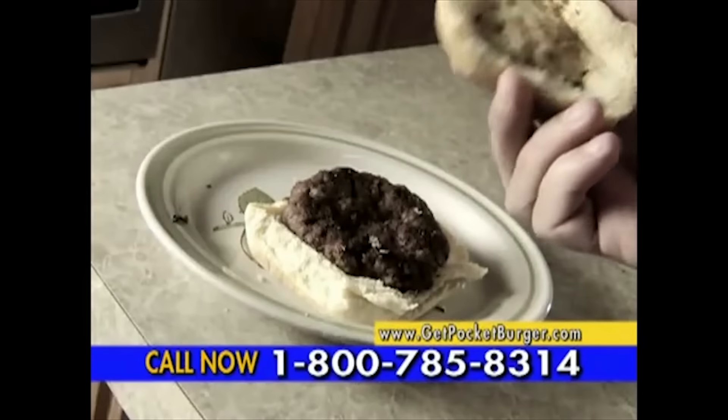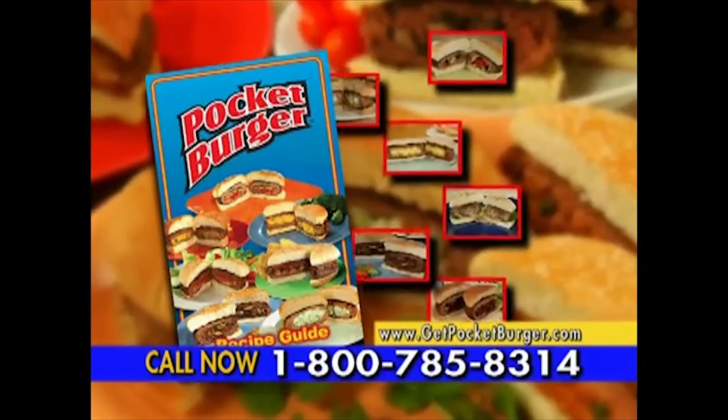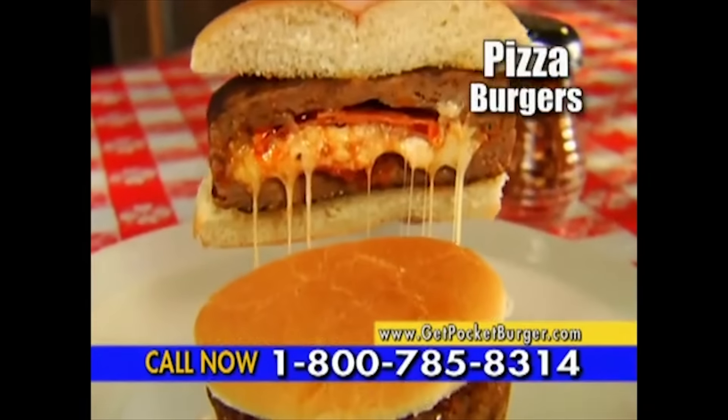It's dishwasher safe. Forget boring burgers. Now prepare the ultimate stuffed burger with Pocket Burger for just $10. We'll even include our fast and easy recipe book free. It's full of delicious stuffed burger ideas, like adding tomato sauce, cheese, and pepperoni for zesty pizza burgers.